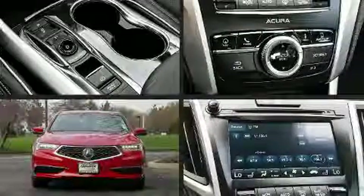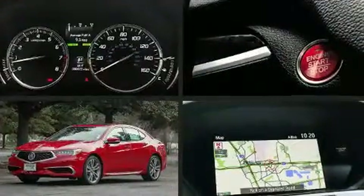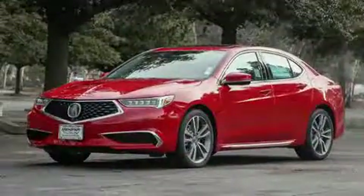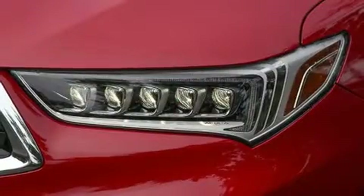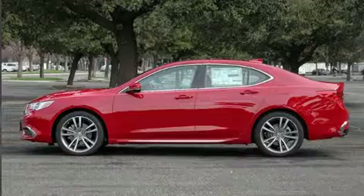The 2019 Acura TLX, this four-door five-passenger sedan, leads among competitors in its segment. Smooth gear shifts are achieved thanks to the refined six-cylinder engine, and for added security, dynamic stability control supplements the drivetrain.